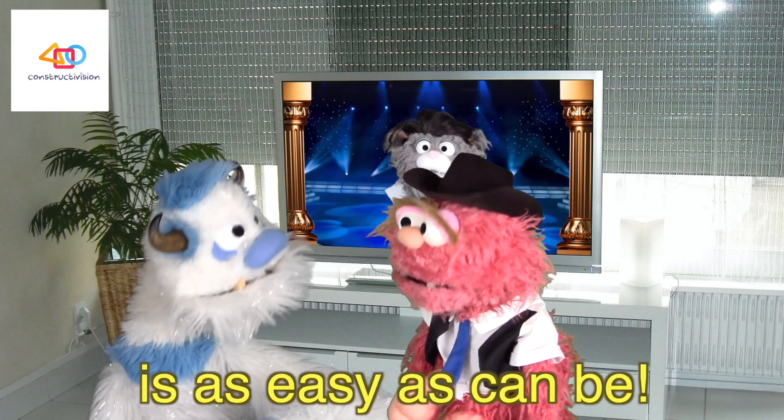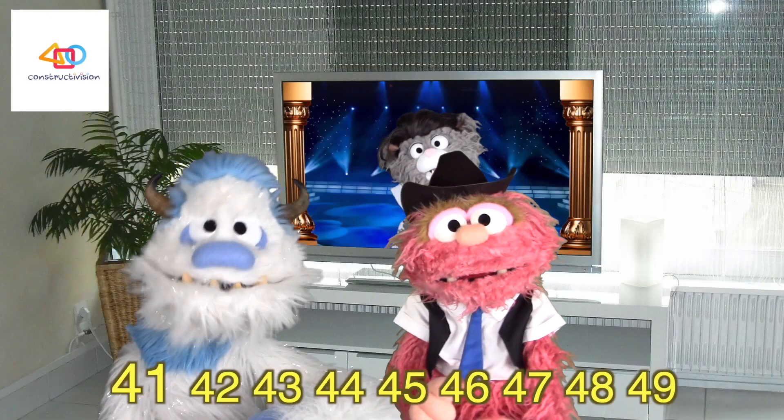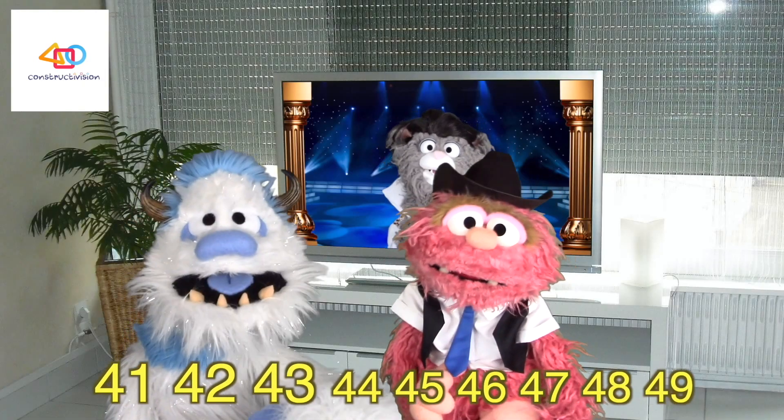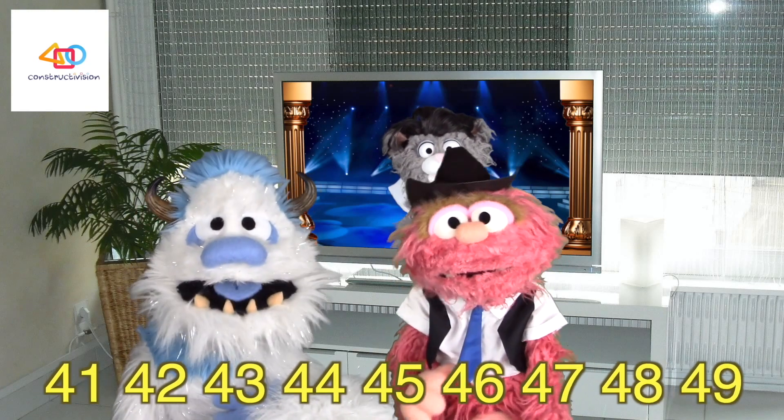Counting by ones is as easy as can be. Now try 40. 41, 42, 43, 44, 45, 46, 47, 48, 49.